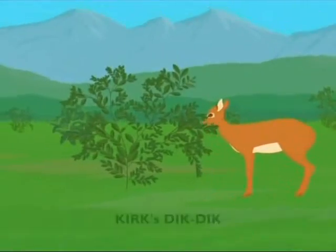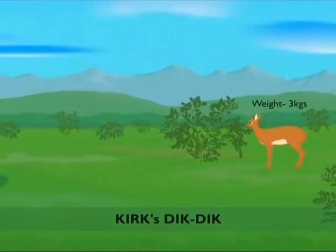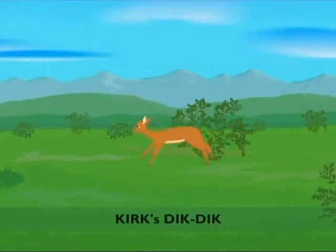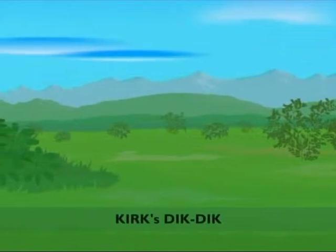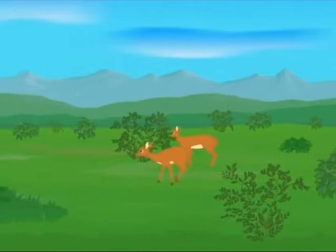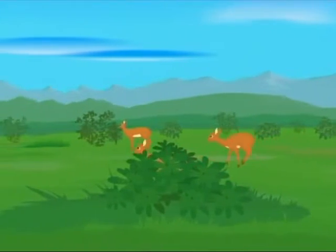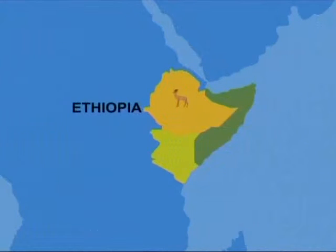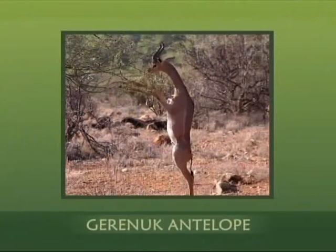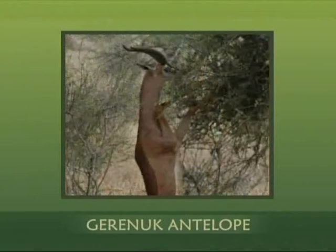The smallest is Kirk's Dik-dik, which weighs as little as 3 kilograms. This miniature antelope is found in eastern Africa, and its slender shape allows it to dash through the densest thickets. As it runs, it makes a sharp dik-dik cry and warns its relatives that danger is nearby. The Gerenuk antelope browses shrubs in Ethiopia, Somalia, and northern Kenya. It can stand on its hind legs for a long time as it chews upon the most nutritious morsels it can find.